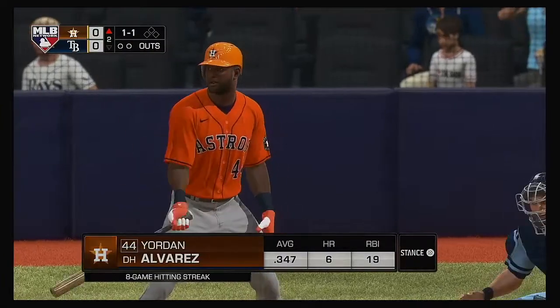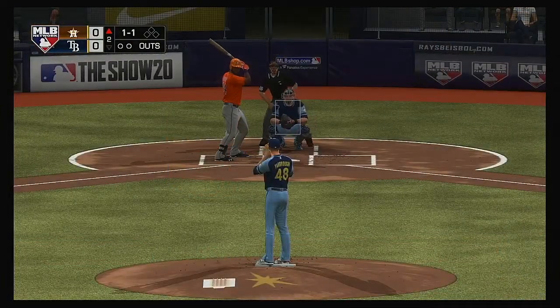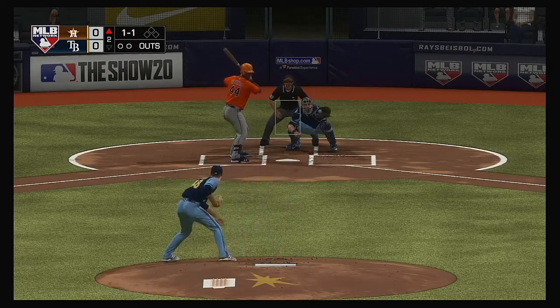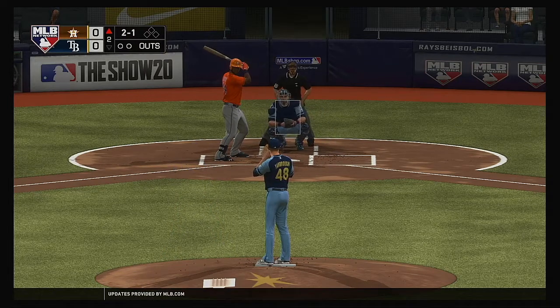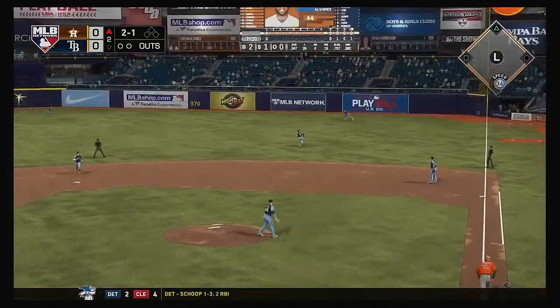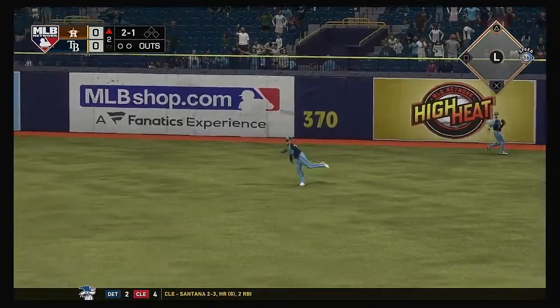Now the Astros' designated hitter, Jordan Alvarez. It was a two-hit effort for him, including a home run in last night's game. And he misses, 2-1. Liner toward right center that gets down, and he's got himself a base hit.